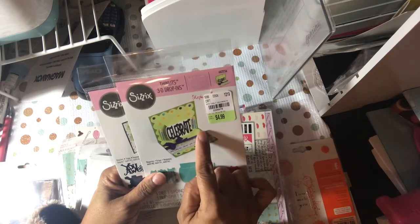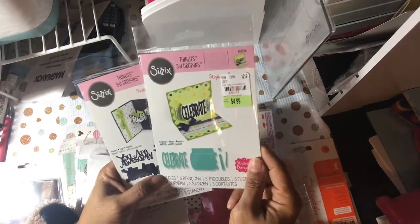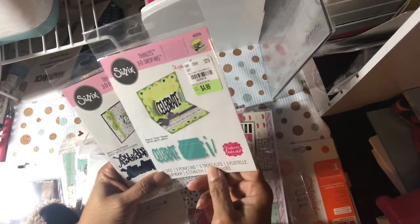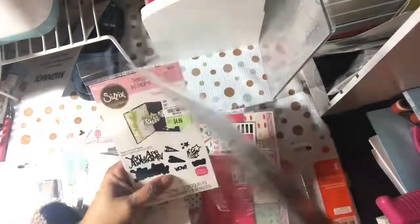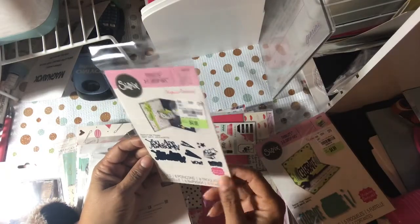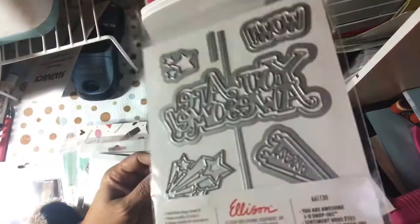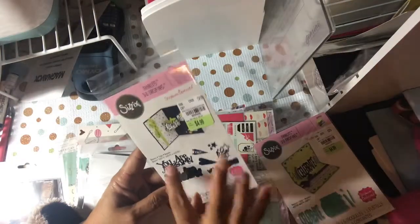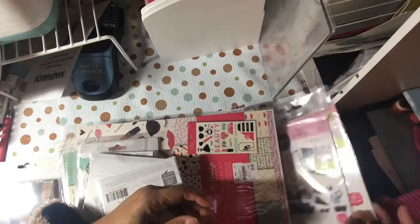This is the Thin Lits 3D drop-ins — it says 'Celebrate' and has a candle and stuff. This is Stephanie Bernard. This one is 'Your Awesome,' 'Yay,' and 'Wow' — same price. You need to have the base set to make it work in 3D, but you can still just use the words without it.